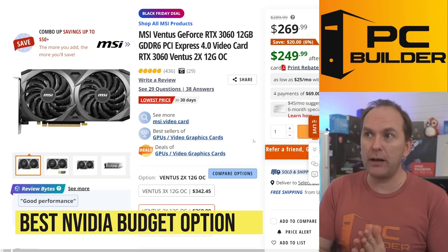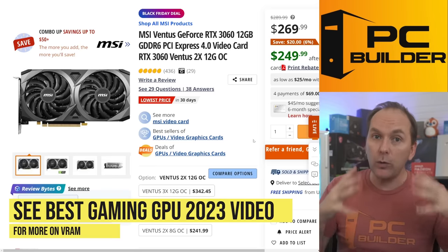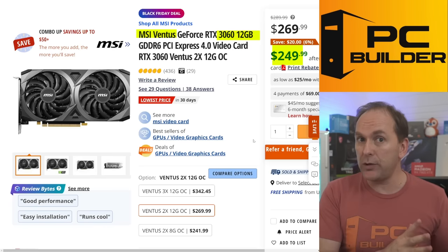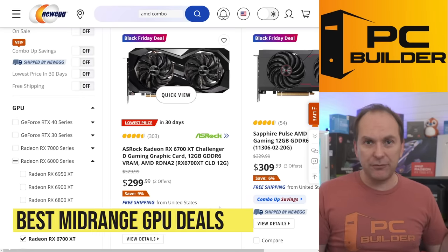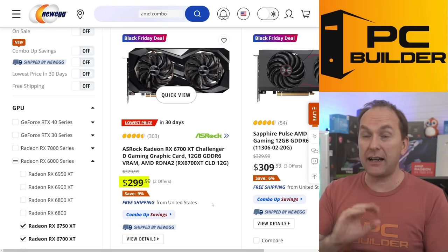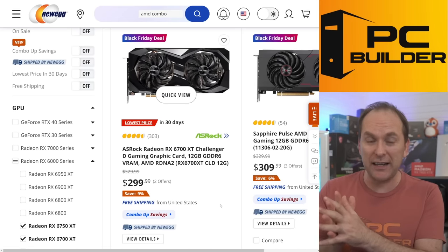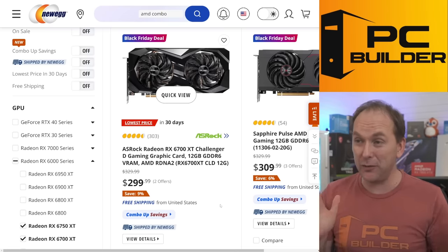If you need NVIDIA or want to get to 12GB of VRAM as quickly as possible, there are AAA titles right now requiring more than 8GB of VRAM even at 1080p ultra settings. So I like the RTX 3060 12GB — the MSI Ventus model is at $249. Moving up, my preferred pick is the RX 6700 XT at around $299 to $309. It's a high-performance 1440p GPU that will absolutely crush everything we've talked about so far, and it's been as low as $299 on Prime Day.